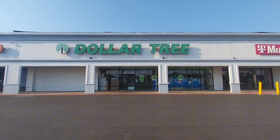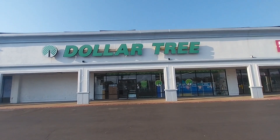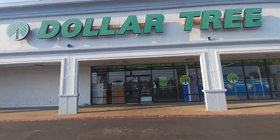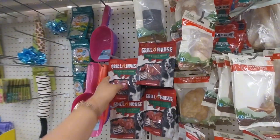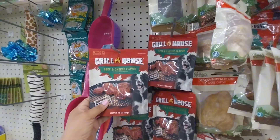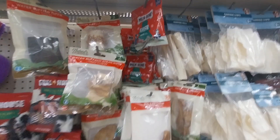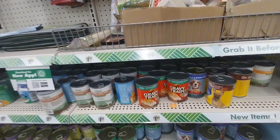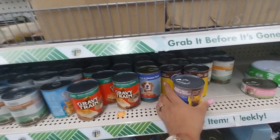Hello, welcome back to Rare and Rose Media, this is Rose. Today we're going to Dollar Tree, we're just gonna go pick up some snacks. We are in the baby section — they have beef and cheese flavor snacks, milk and bone little cookies for $1.25. They also have a Gravy Train.